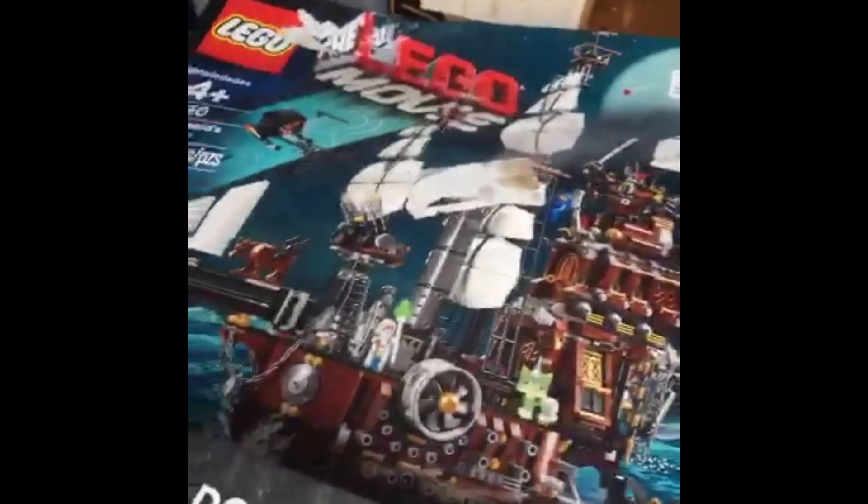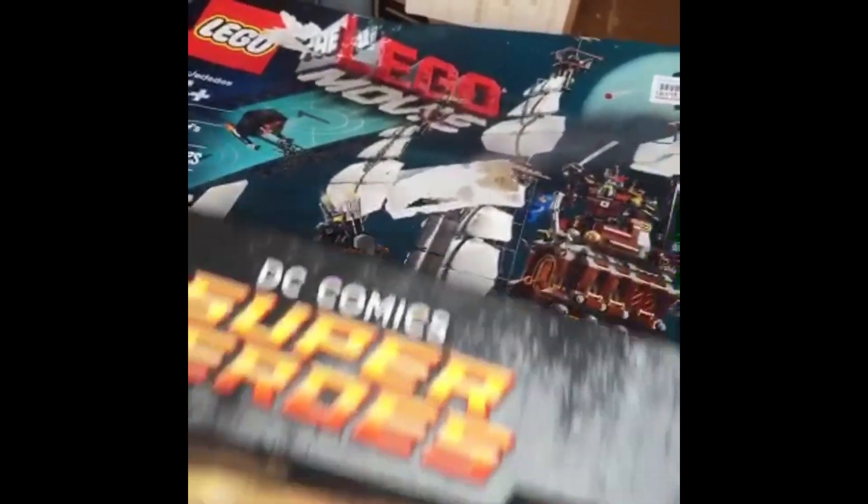It's a Bargain Hunt haul. It's got a Tumbler and Metal Beard's Sea Cow.